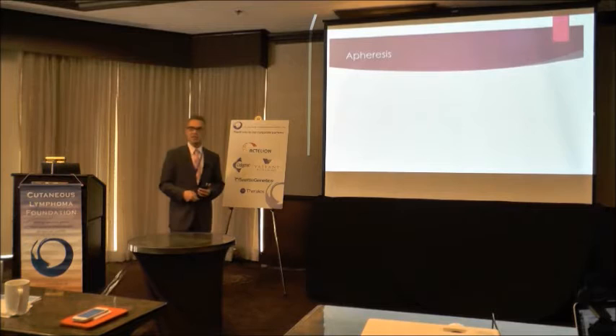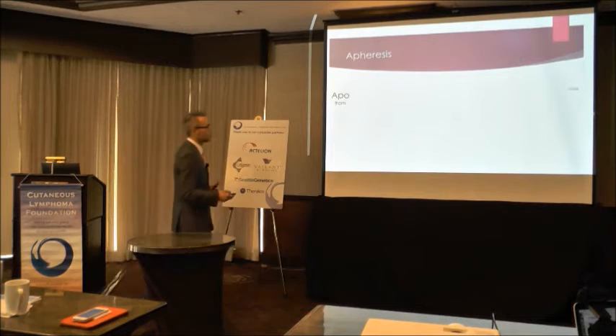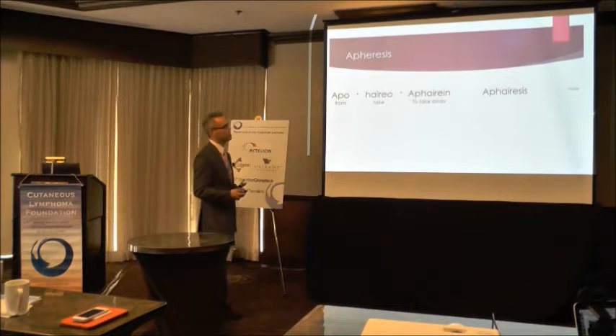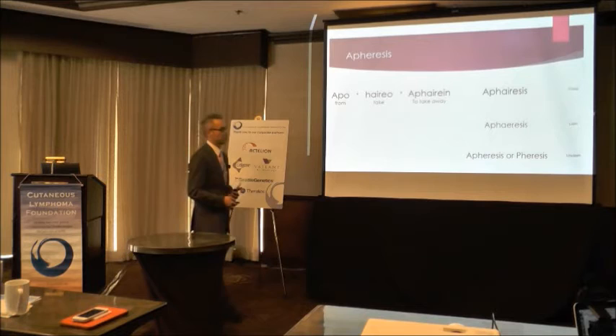So apheresis — what is this word? It comes from the Greek: apo meaning 'from' and hereo meaning 'take,' put together as aphaerean, meaning 'to take away.' That's the etymology. There have been different forms over time — this Latin form looks a bit British with the ligature — and then the modern forms: apheresis or pheresis.